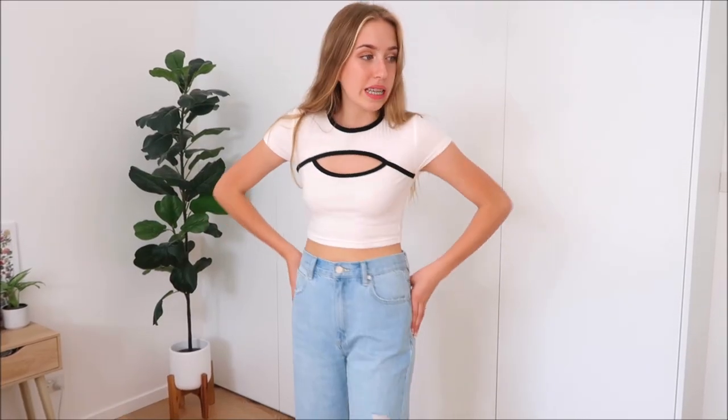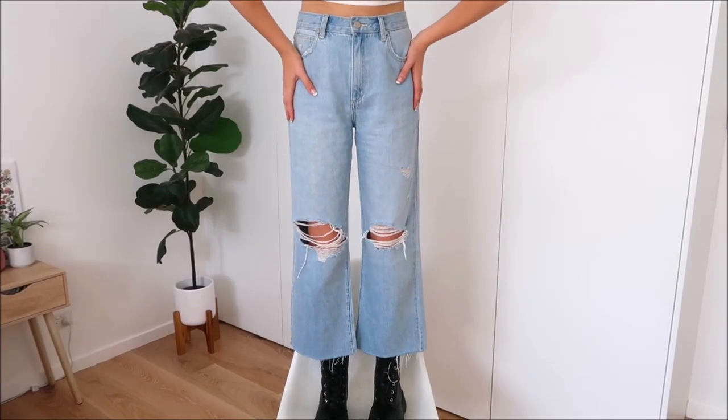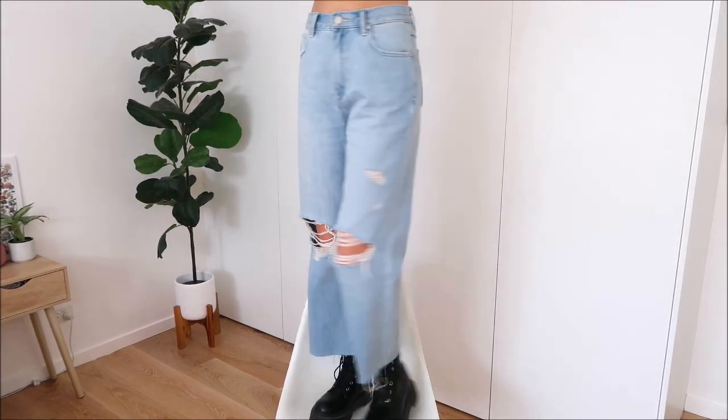With both of these tops I've also paired my next item — a pair of light blue denim distressed jeans. I was actually really looking for this exact style, so I'm really glad I found them.